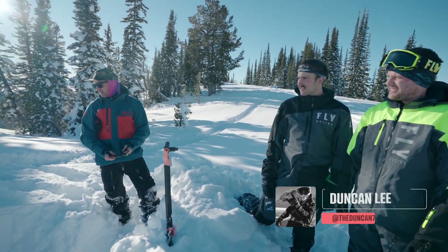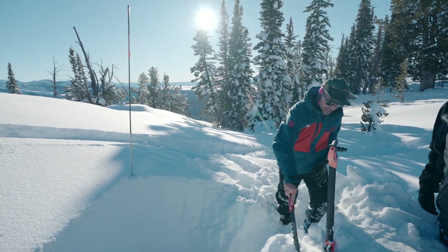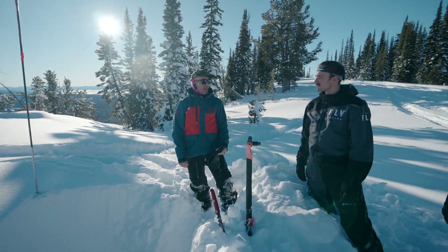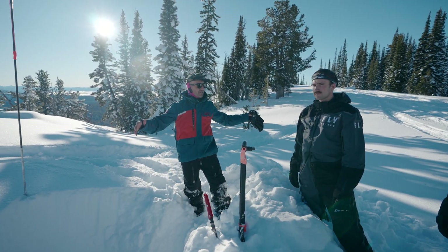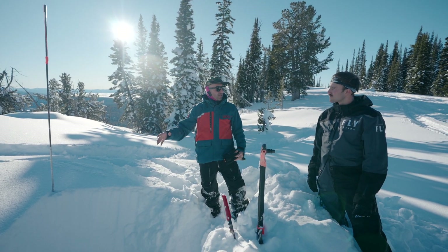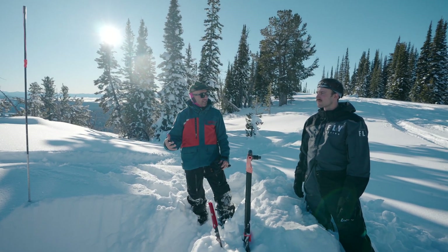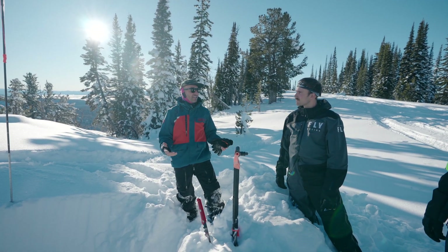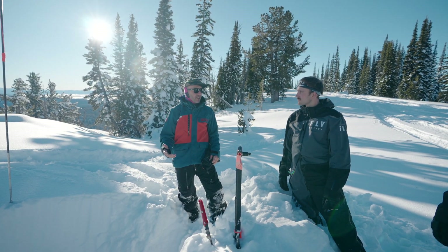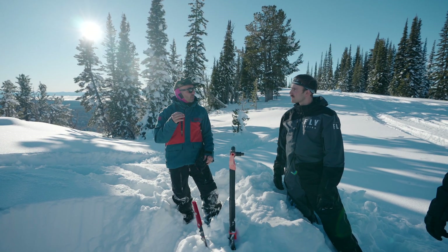Right here we're at about 9,000 feet on a pretty much north aspect, kind of up on a ridge in a flat. This isn't the ideal location to dig a professional observation pit because we're affected by the weather, but in this situation we're just trying to validate the avalanche advisory. They have a considerable avalanche danger with a persistent weak layer — red flags going off in my head already because of those words, and it's on a north aspect.